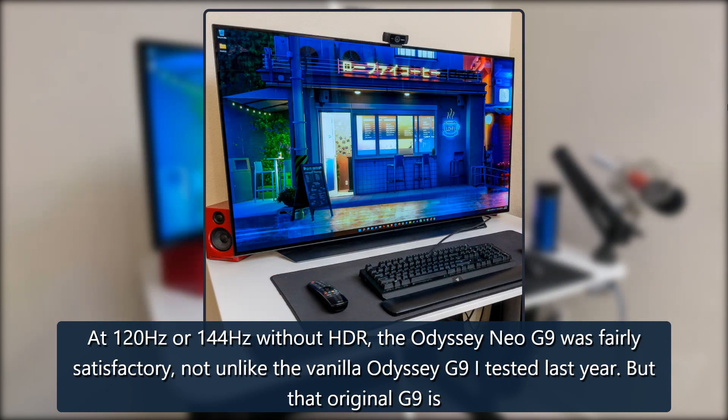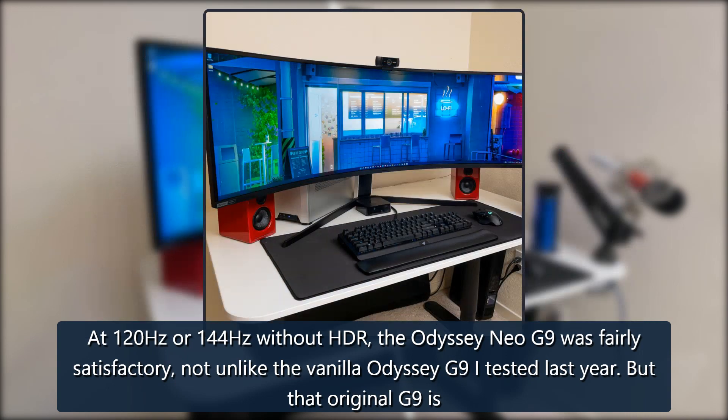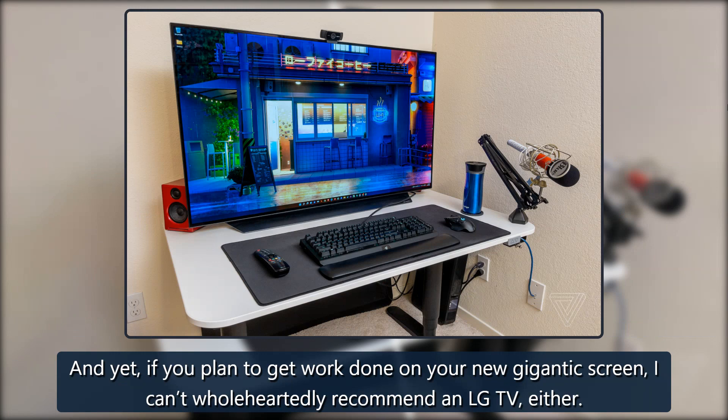At 120Hz or 144Hz without HDR, the Odyssey Neo G9 was fairly satisfactory — not unlike the vanilla Odyssey G9 I tested last year. But that original G9 is a thousand dollars less expensive, and so is LG's set.